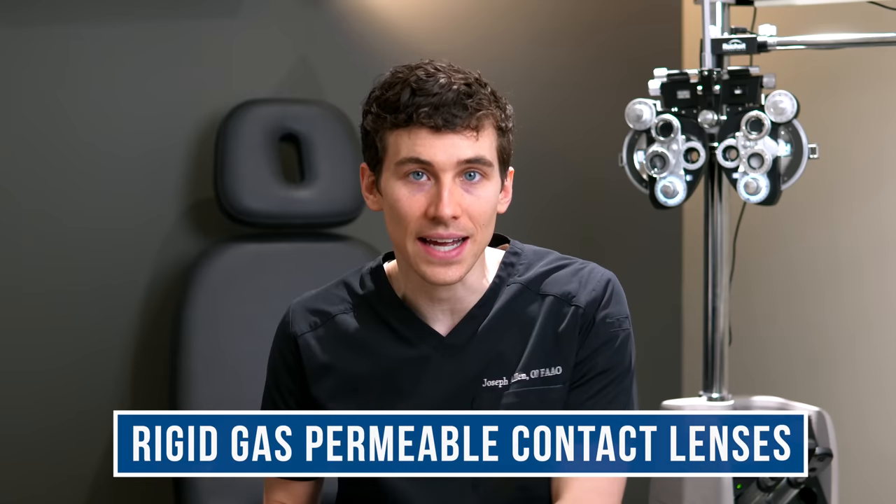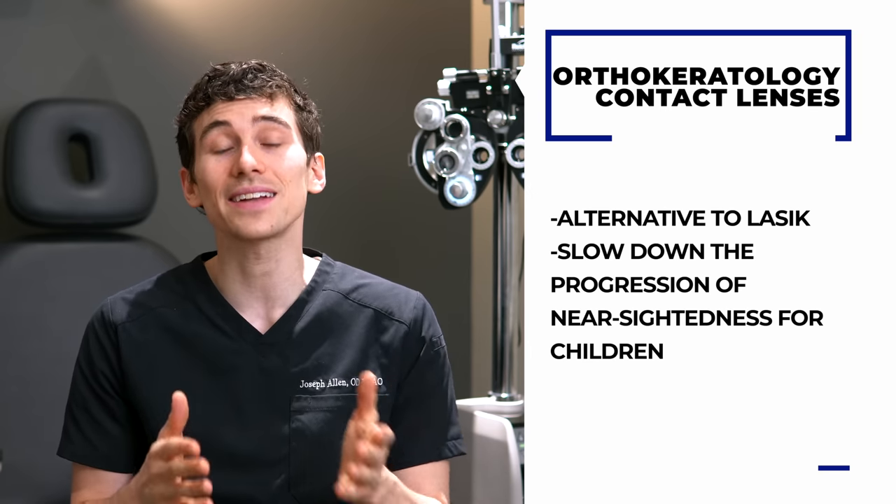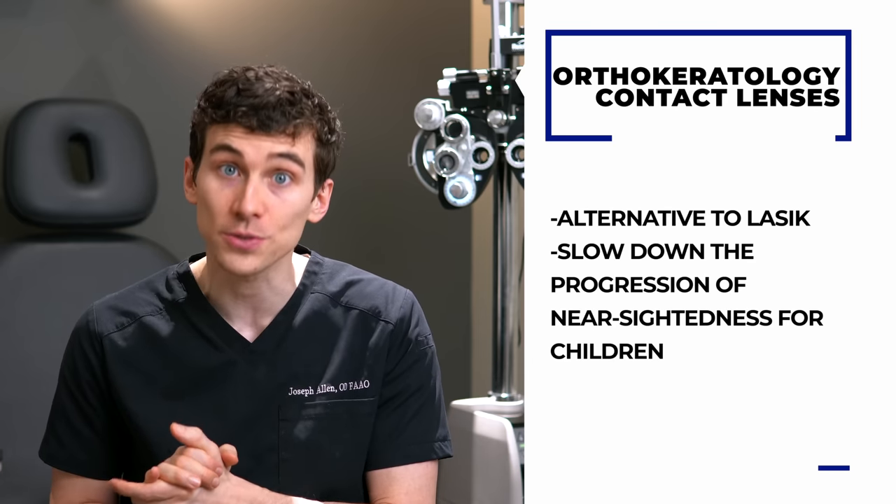The other cool technology worth mentioning is orthokeratology, or ortho-K lenses — RGP lenses that you sleep in at night. Regular gas permeable lenses carry a higher infection risk if slept in, but ortho-K lenses are specifically made for overnight wear. They push on and reshape the surface of the eye so that in the morning you remove them and can see clearly throughout the day — no lenses needed during waking hours. It can serve as an alternative to LASIK and has been shown to slow the progression of nearsightedness in children.